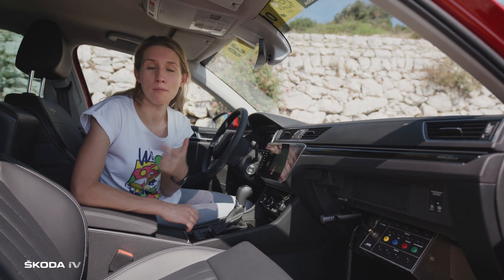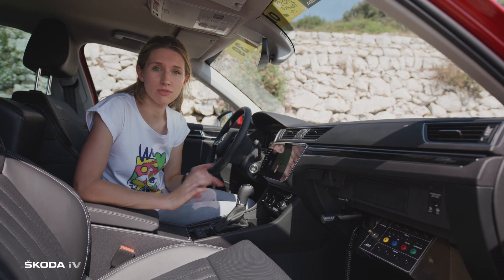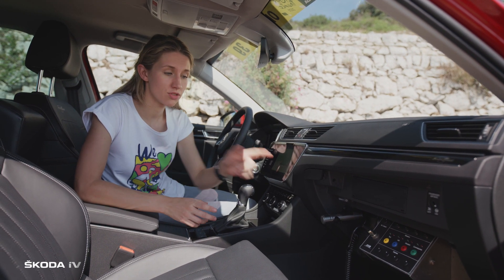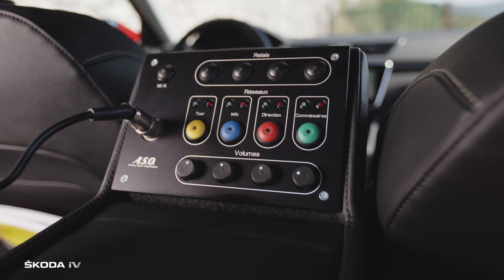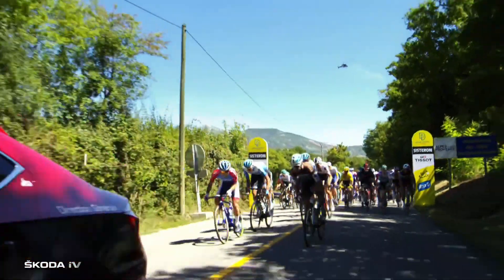This is basically a mobile command centre. It's from here that the director of the Tour gets in touch with the race marshals and other organisers through this multi-channel console. This special panoramic roof window allows the director to do all the flag commands. For example, at the start of every race, he waves a white flag to start the real racing.